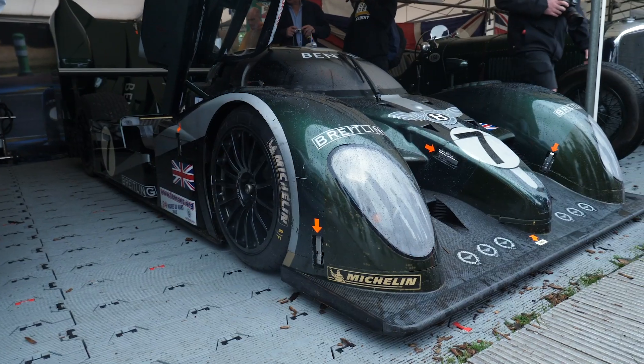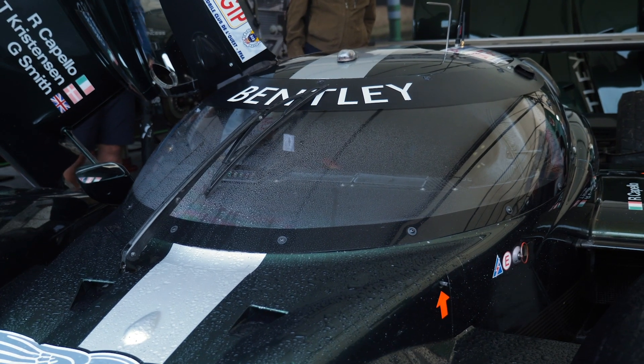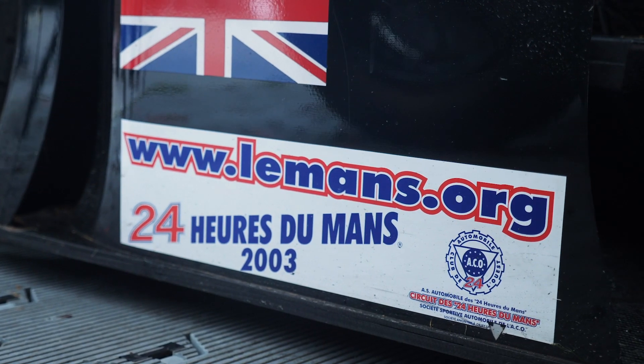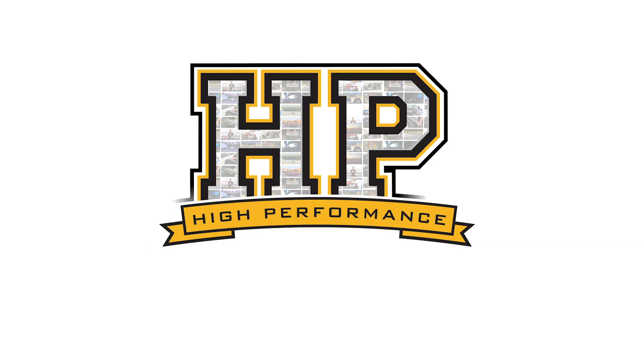When it comes to endurance races, they don't get any tougher than the Le Mans 24 hour race. And this Bentley behind me won the 2003 running of the Le Mans 24 hour race. We're here to get some insight into a few of the technical aspects of the car.